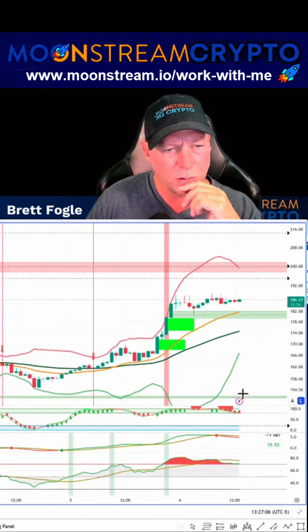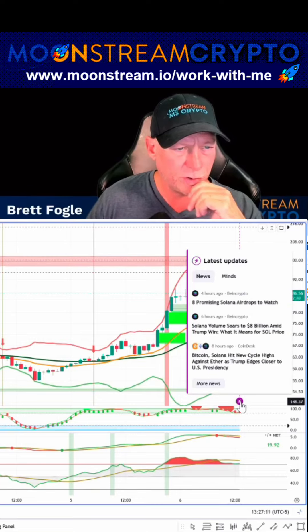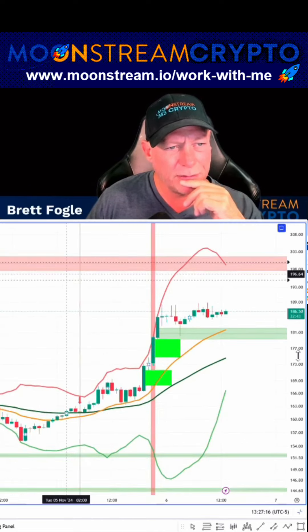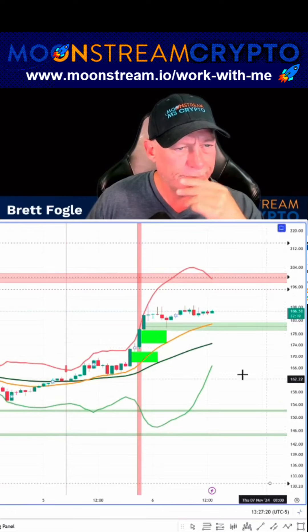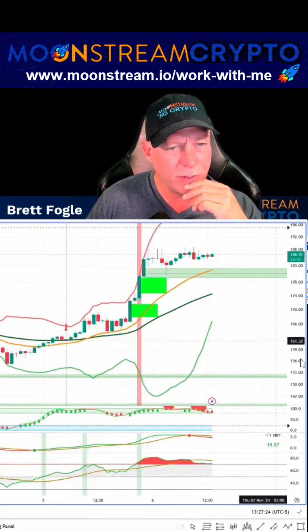Sol is looking strong. Solana volume source is $8 million. That doesn't mean anything specifically, but I like this chart pattern. I think I may be buying some Sol.